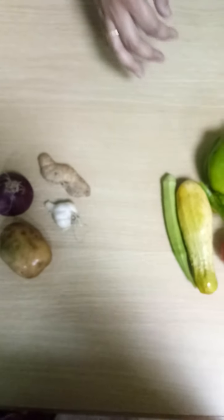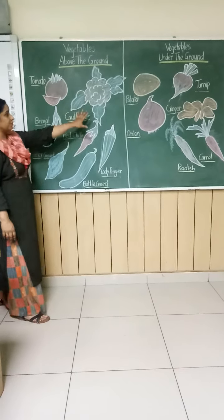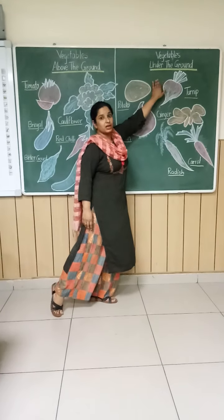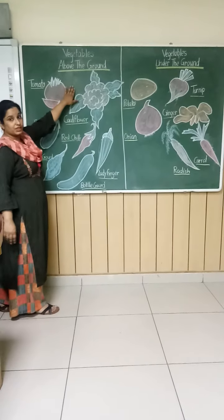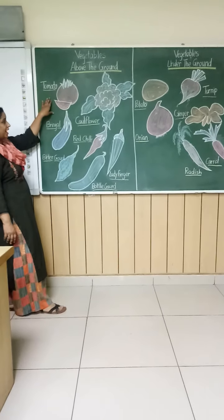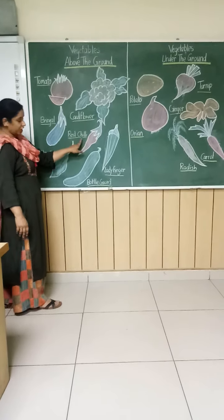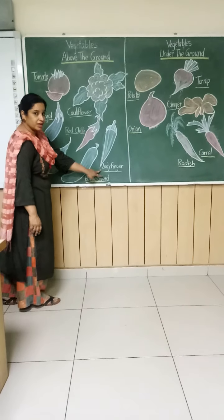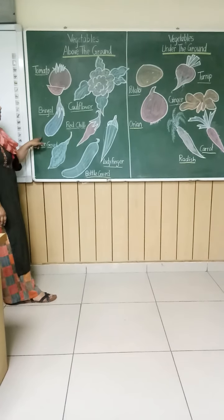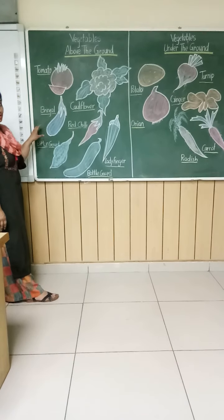Now, look at the board carefully. There are some vegetables I have drawn on the board — those that are above the ground and under the ground. Above the ground: tomato, cauliflower, brinjal, red chili, ladyfinger, watergar, and bittergar. These are all vegetables grown above the ground, and there are many more.